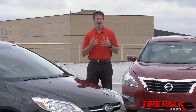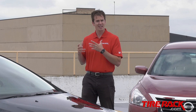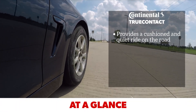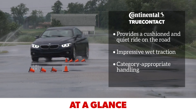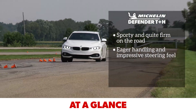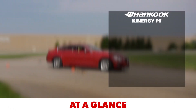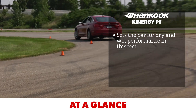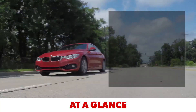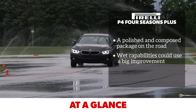Long tread life is often pretty high on a consumer's priority list when tire shopping, but the durability required to deliver extensive mileage can have an offsetting negative effect in other aspects of performance. The Continental True Contact provides a cushioned and quiet ride on the road, along with impressive wet traction and category-appropriate handling. The Michelin Defender T Plus H feels sporty and quite firm on the road, with eager handling and impressive steering feel, and its traction in wet conditions should inspire confidence during the daily commute. Hankook's Kinergy PT sets the bar in this test for dry and wet performance, and its on-road characteristics are respectable, but could use a little refinement. The Pirelli P4 Four Seasons Plus presents a polished and composed package on the road, but its capabilities in the wet could use a big improvement.